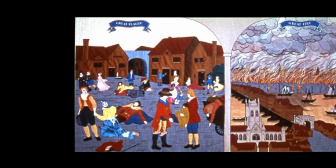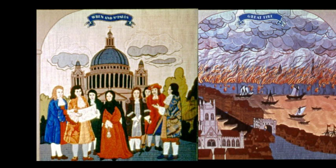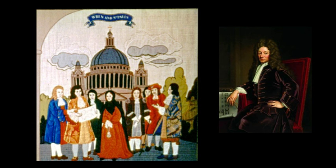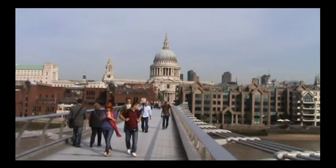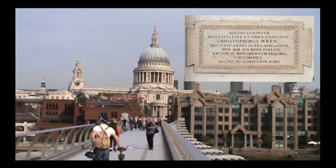Among the very fine buildings to perish was old St. Paul's, which gave a unique opportunity to the 34-year-old Christopher Wren. He had been appointed Surveyor General and Principal Architect. His new creation of St. Paul's forms the background to our scene. More than 50 other churches were designed by him. He was knighted in 1672, and now lies in the crypt of his most famous creation, under the masterly epitaph, 'Si monumentum requiris, circumspice' — if you seek his monument, look around you.